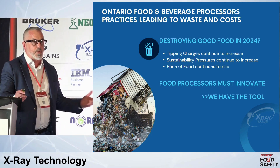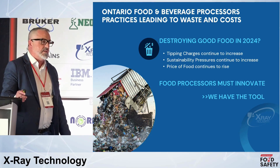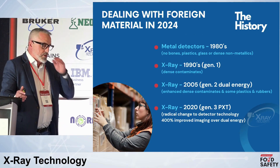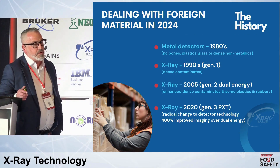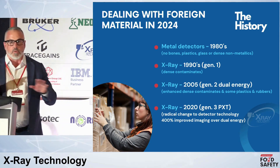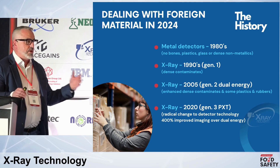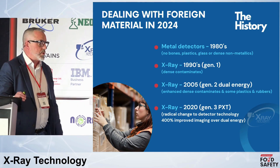As a society, we've always had problems and challenges, and at the forefront of solutions is innovation. Looking at where we stand, let's do a little history on inspection technology for material and finished goods — leading to problems and costs for your organization, certainly challenging your food safety programs.